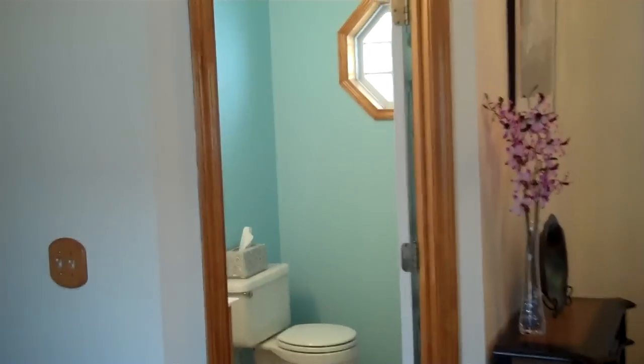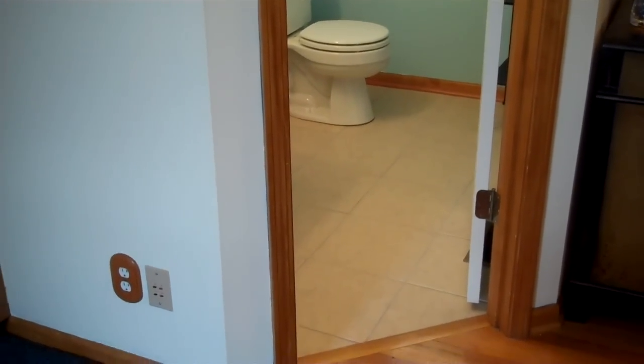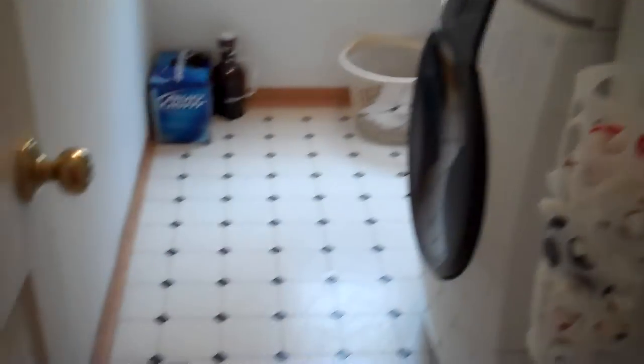We do have a half bath on this level. The half bath has a new tiled floor, and you also have hardwood floors in the entry. Also in the back here, we do have our laundry room — a nice big laundry room. They do have a stack unit, but you can also have a side-by-side unit in here, with a nice linoleum floor.